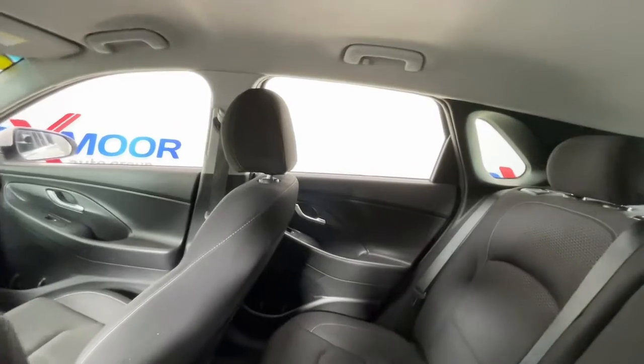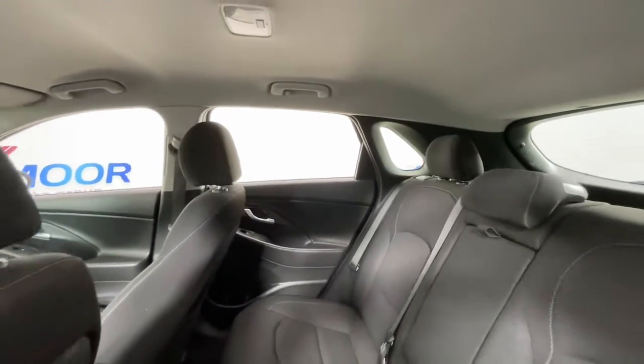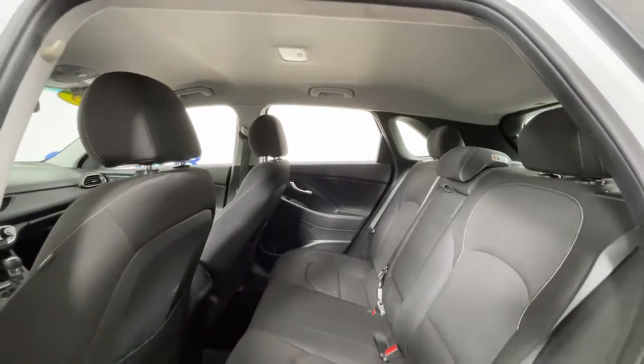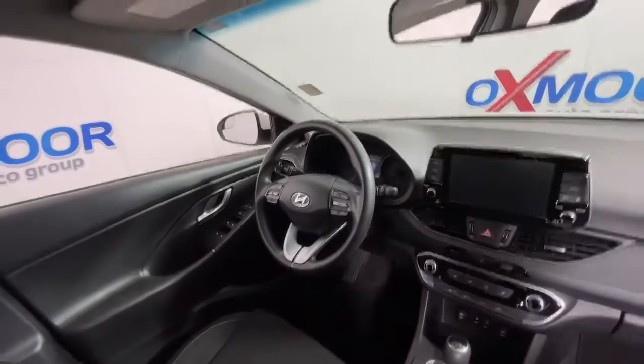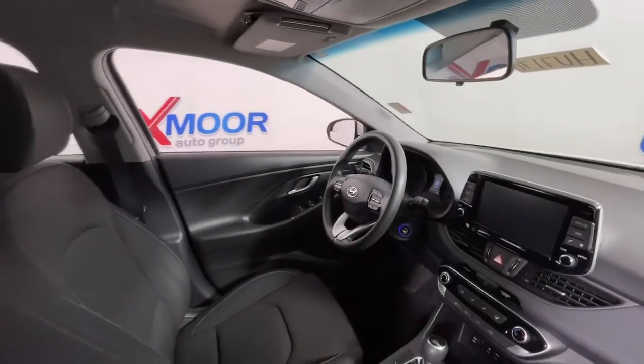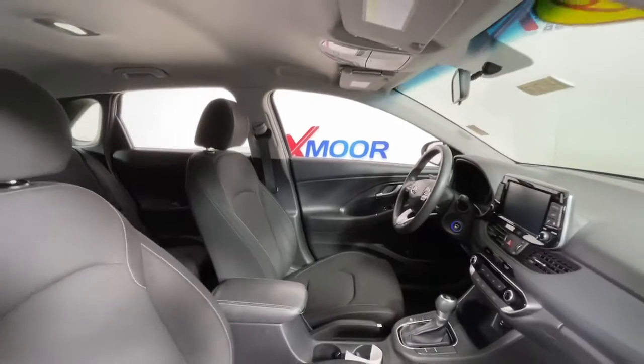The following are some of this vehicle's highlighted options: keyless entry, satellite radio, aluminum wheels, electronic stability control, rear spoiler, intermittent wipers, traction control, tire pressure monitoring system, passenger vanity mirror, and rear reading lamps.